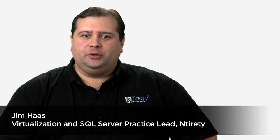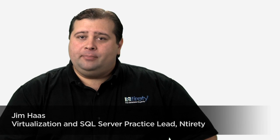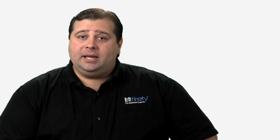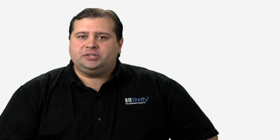Hello, I'm Jim Haas, virtualization and SQL Server practice lead at Entirety. We are the database experts with extensive experience in Oracle, SQL Server, and MySQL, going back to Oracle version 3 and SQL Server 6.5.